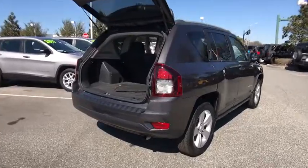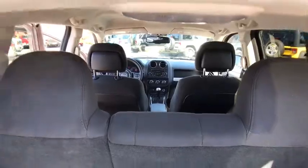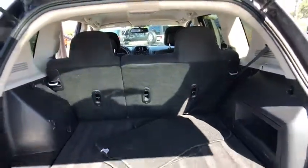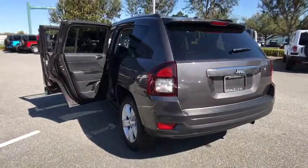This vehicle has less than 45,000 miles. Here are some of this vehicle's great options: stability control, traction control, anti-lock braking system, Bluetooth, power steering, adjustable steering wheel, aluminum wheels.